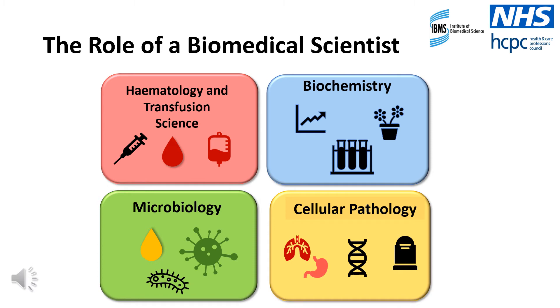Then we have the microbiology department, who are super busy at the moment analysing the swab test for the coronavirus. The microbiology department investigates samples that show signs of infection. Typically, they'll investigate bacterial, viral, fungal and parasitic infections. The final discipline is cellular pathology. This department receives a whole range of specimens from all sites of the body for the investigation of cells under the microscope. Specimens can range from tiny biopsies to whole organs or even whole bodies for post-mortem investigation.